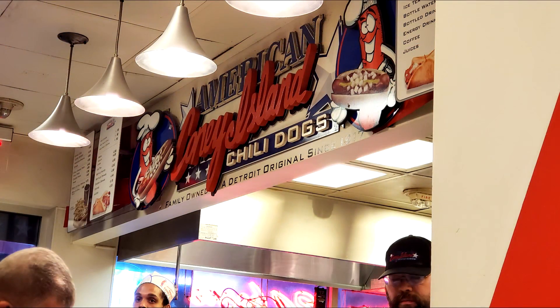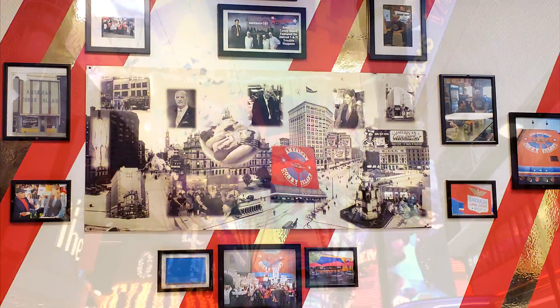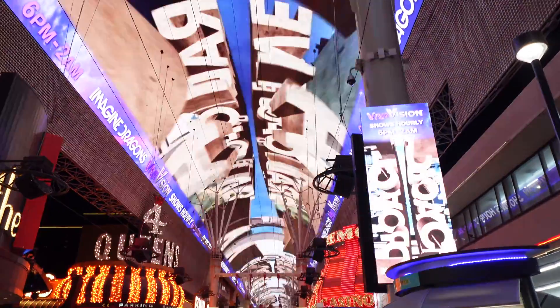All throughout this casino is The D, and that stands for Detroit. There is an American Coney Island down here and they taste exactly like they do at home — trust me, I had one, they were delicious. Over on this wall you'll see tons of familiar photos from the original Detroit location.